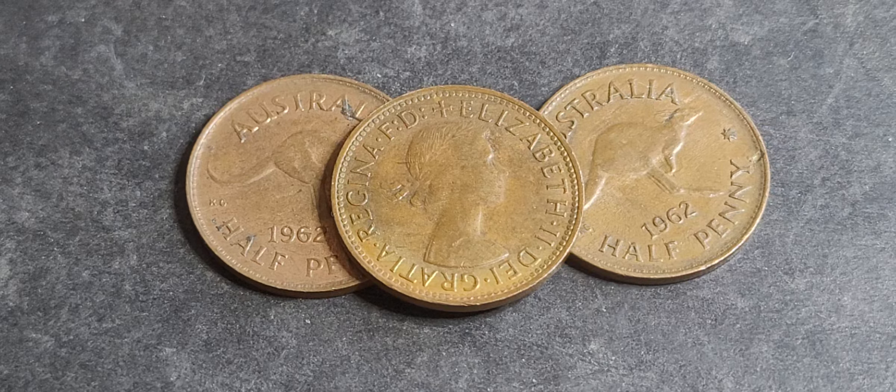Looking at catalog values: uncirculated is around ten dollars, so probably about five bucks in practice. Extremely fine is listed at two dollars, so about one dollar. Obviously any lower grades — well circulated — are not going to be worth much money.